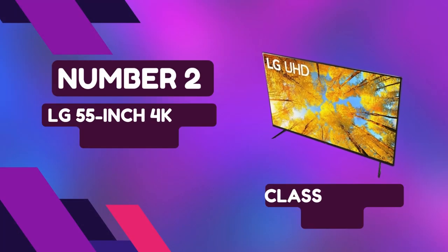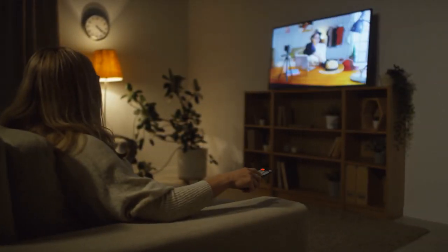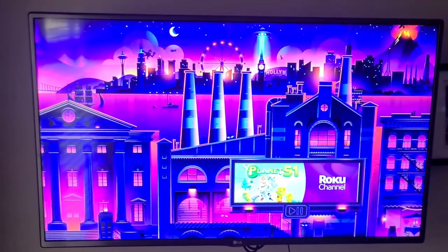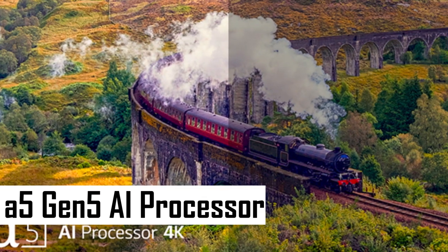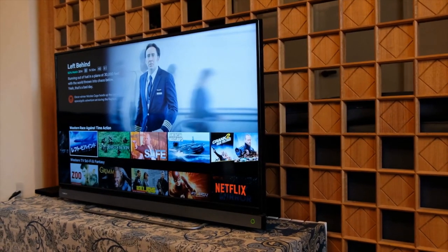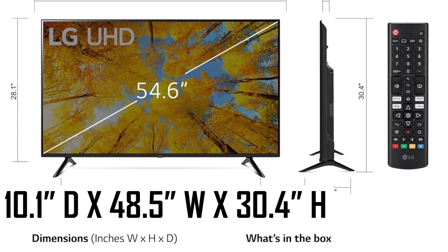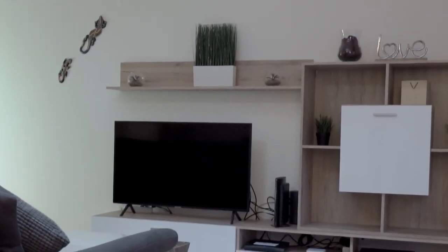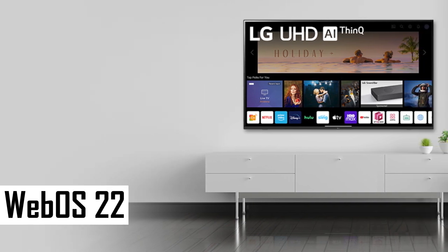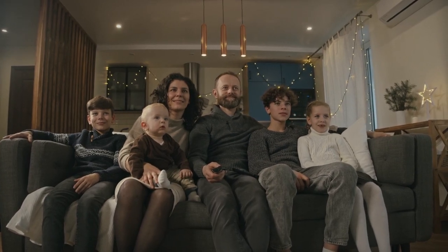Number 2: LG 55-Inch 4K UHD Smart TV. Immerse yourself in a cinematic world with the LG 55-inch 4K UHD TV, your gateway to unparalleled entertainment. Powered by the A5 Gen 5A processor, this TV elevates both picture and sound quality, ensuring a truly immersive viewing experience. With a sleek design measuring 10.1-inch depth, 48.5-inch width, and 30.4-inch height, it seamlessly integrates into any space. webOS 22 takes your viewing experience to the next level, offering customized accounts and personalized recommendations for each family member.